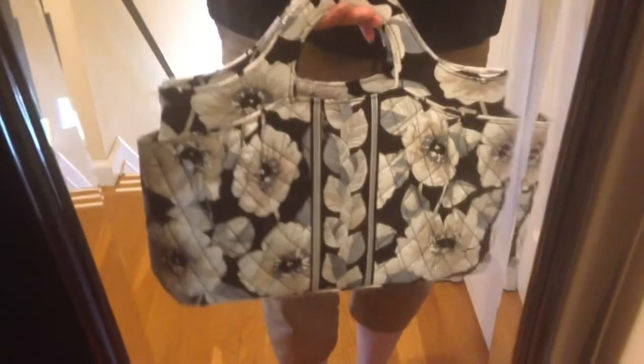It has good space inside and good organization, pockets and things like that. It has a zipper pocket on top, and I think this is a really good handbag. If you like handbags, give this bag a try.